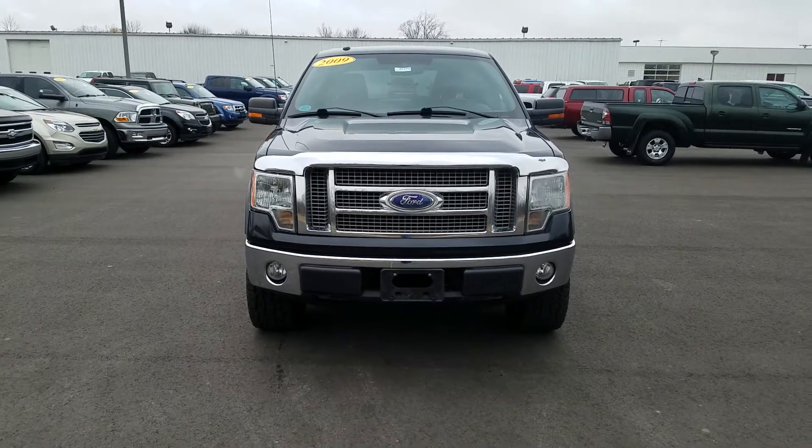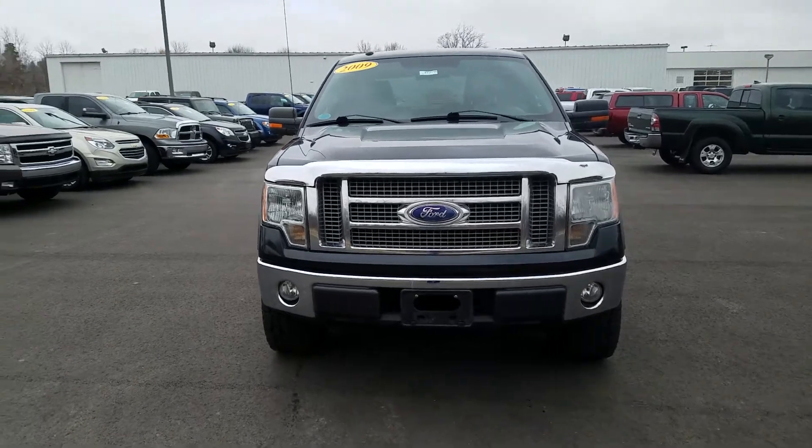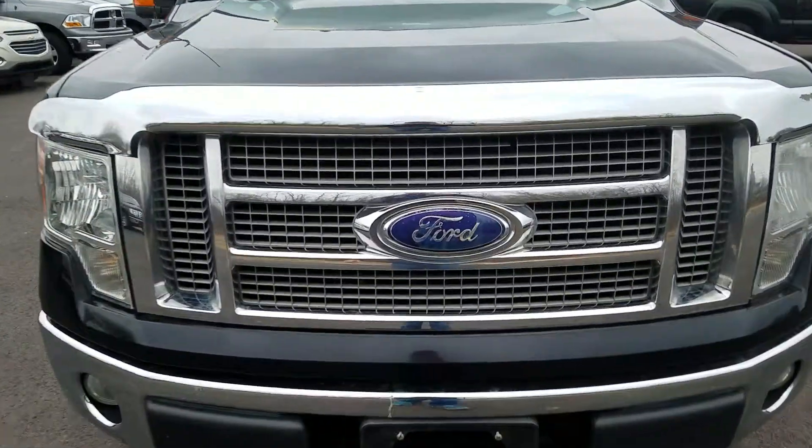Hey, this is Kate at Schafer Chevrolet, here to show you the video of this 2009 Ford F-150 Lariat. The front does have a couple of paint chips on the front of the hood, looks like from rock spray.